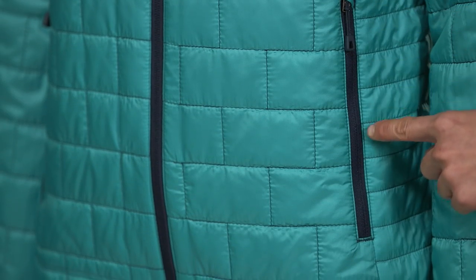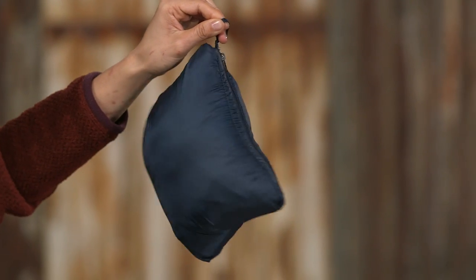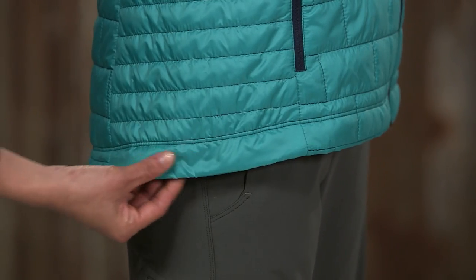It has two zippered hand warmer pockets and an interior zippered chest pocket that doubles as a stuff sack and comes with a reinforced carabiner clip-in loop. The elasticized cuffs and the drawcord adjustable drop-tail hem seal out wind and trap warmth.